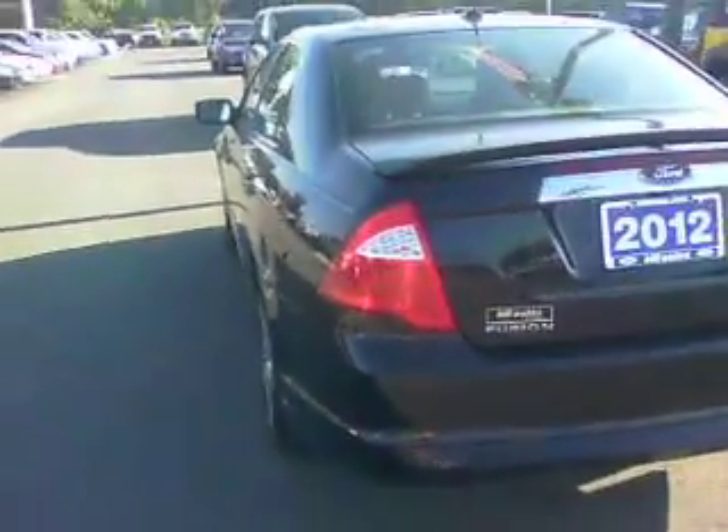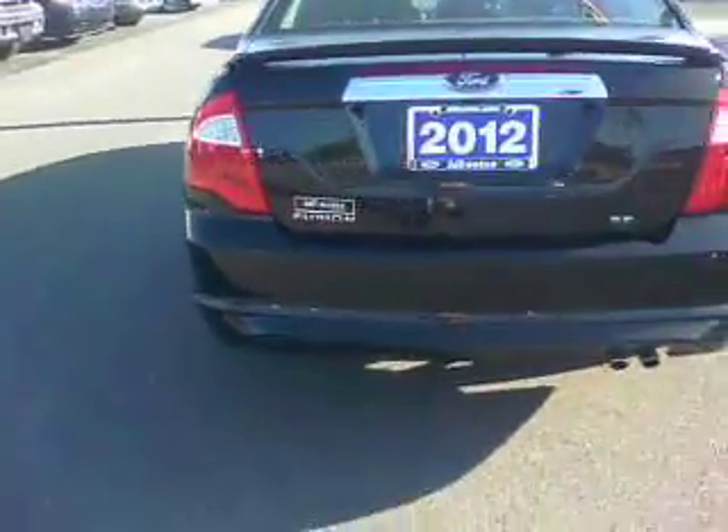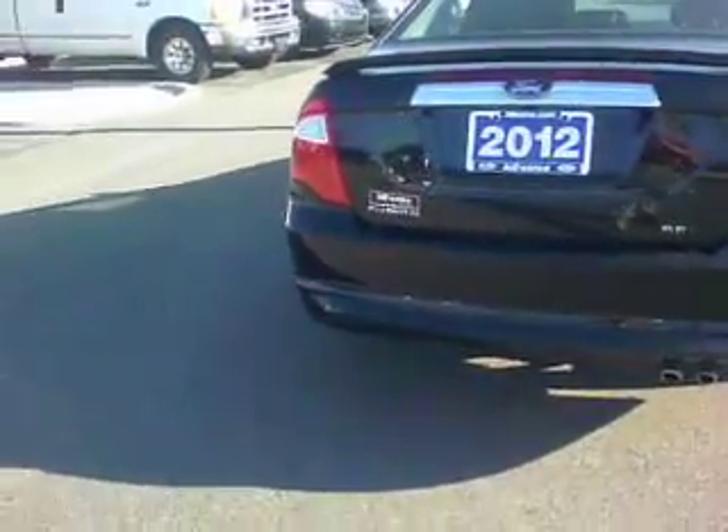It does have a sunroof. Body is in good condition on this vehicle. You've got a rear view camera. You've got rear sensors on it. The trunk on these Fusions is rather large.